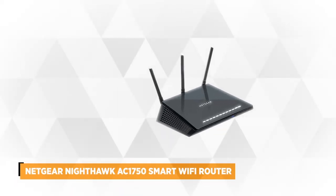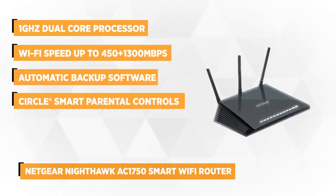Taking our top spot is the Netgear Nighthawk AC1750 Smart Wi-Fi Router. Built with an impressive dual-core processor with up to 1750 megabits per second, this router will definitely elevate your gaming and streaming experience.